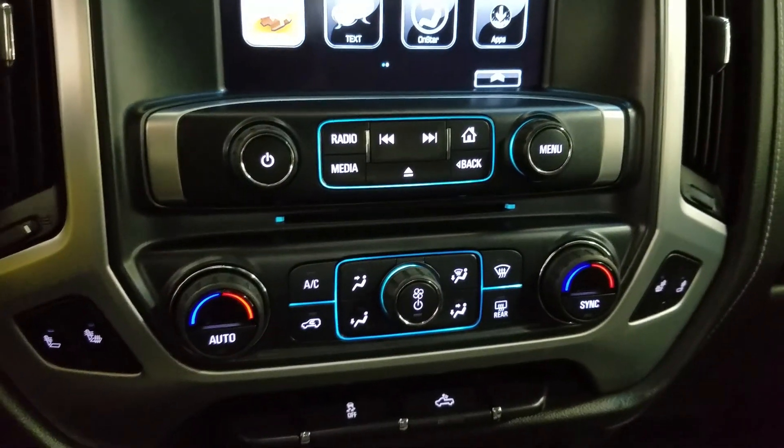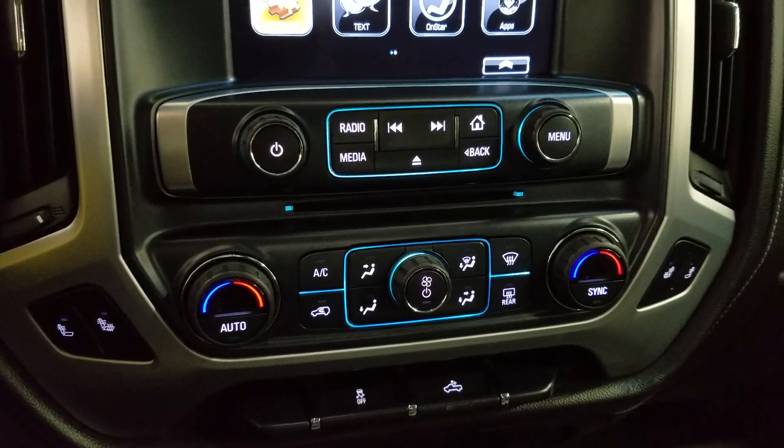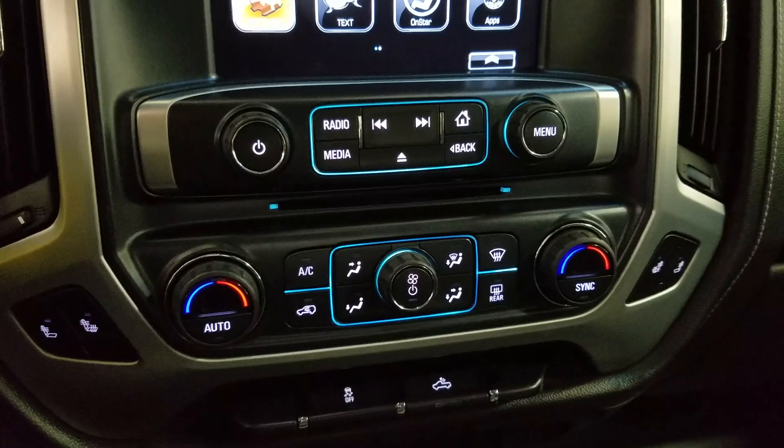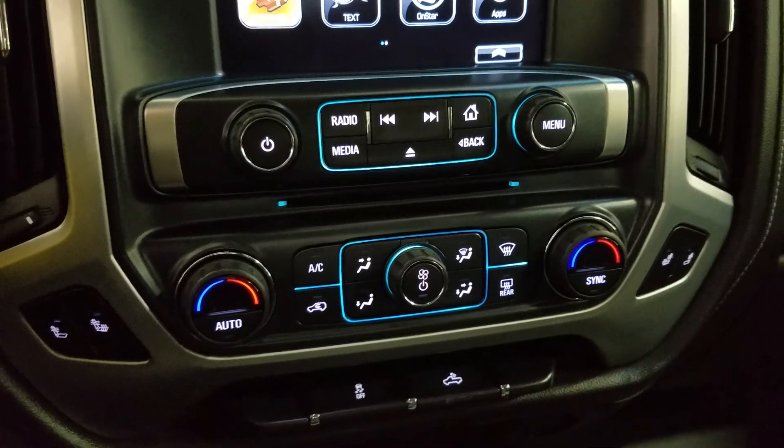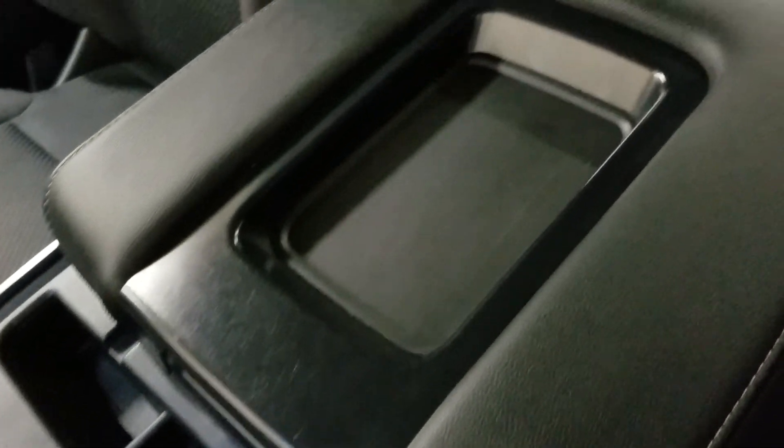Down below we have our entertainment and media controls as well as our climate control area which includes air conditioning and heating for the entire cabin. Driver and passenger can also enjoy heated seats. We have a console gear shift lever as well as three cup holders and a center console that provides tons of storage.